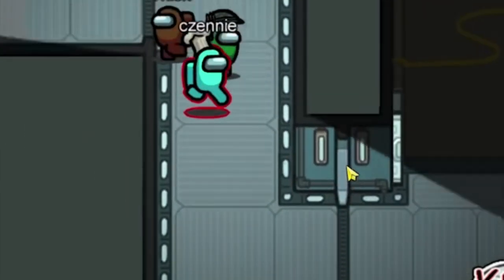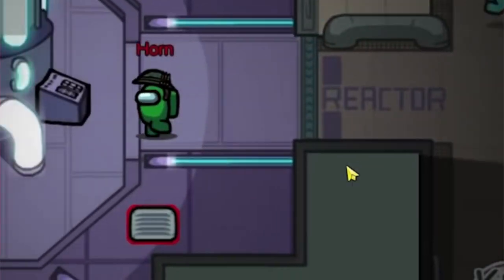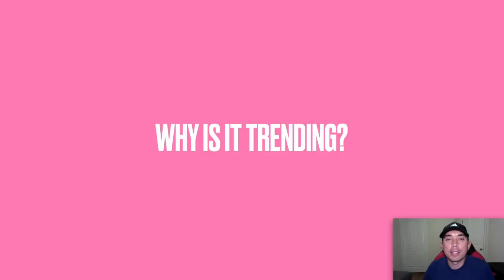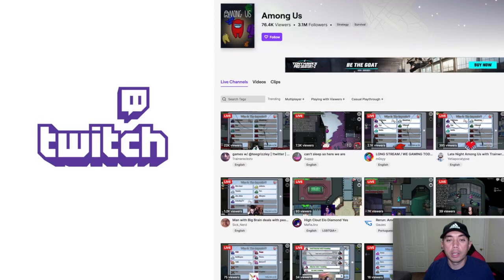So why is this trending? This game actually started in 2018 — you can see here on the Google page — so it's kind of old. It didn't take off until 2020, where it got super popular. I think one big reason is Twitch. A bunch of popular gamers on Twitch started playing Among Us and it just started catching on.